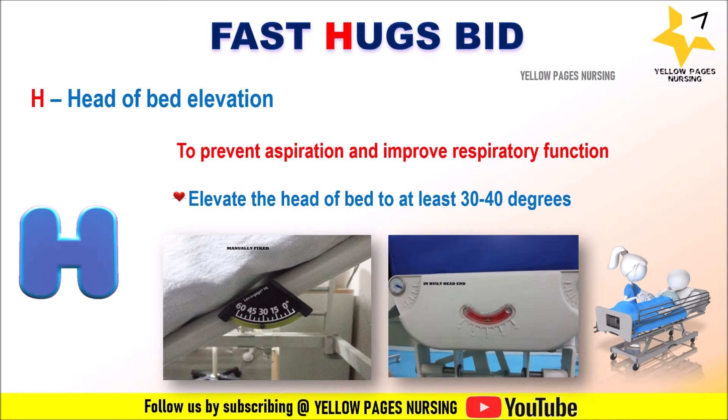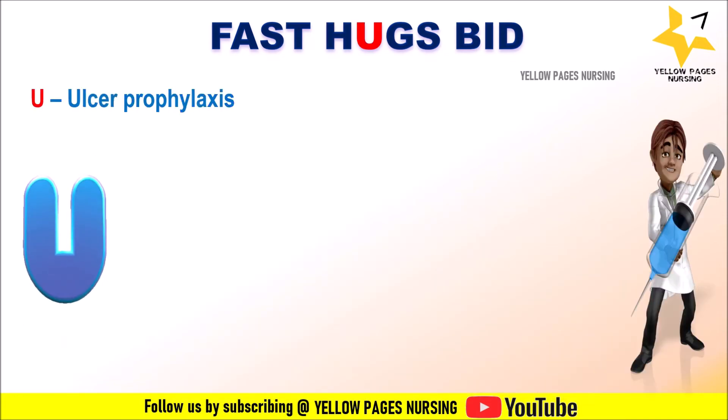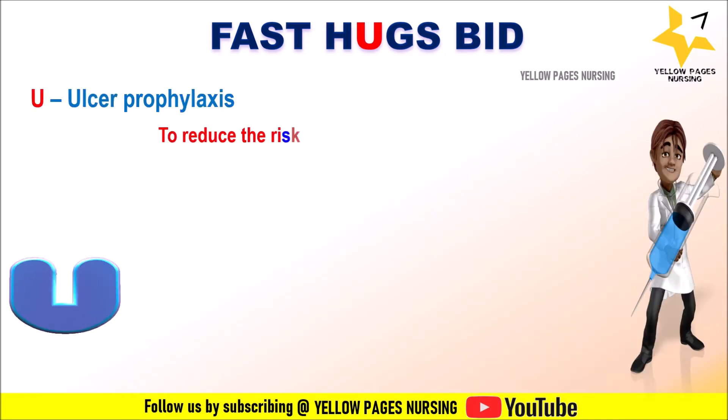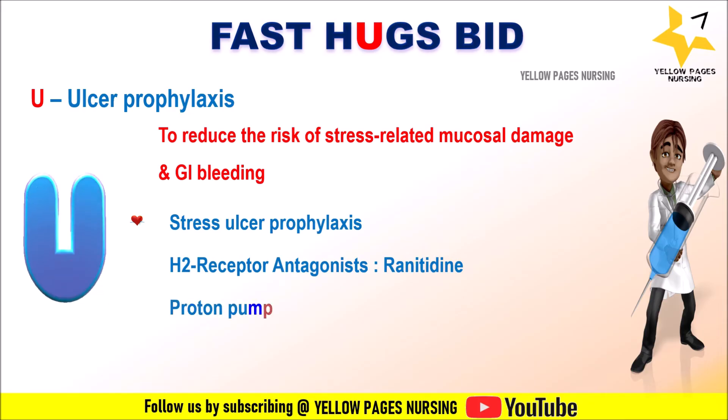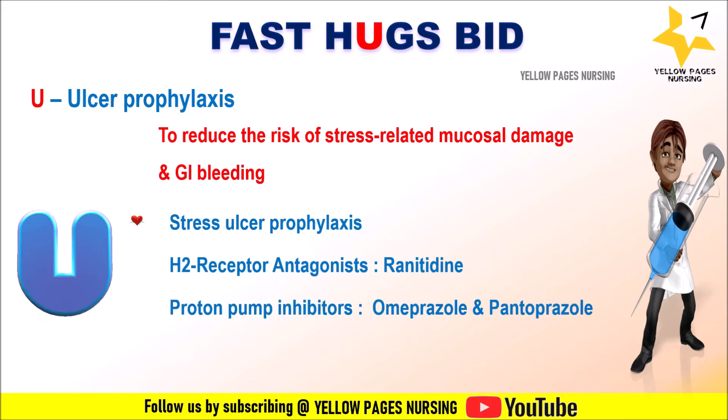U stands for stress Ulcer prophylaxis. Nurses need to ensure whether the patient is receiving stress ulcer prophylaxis. H2 receptor antagonists — such as ranitidine, famotidine — and proton pump inhibitors such as omeprazole and pantoprazole are commonly used for stress ulcer prophylaxis.